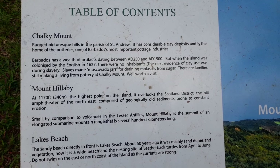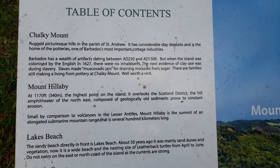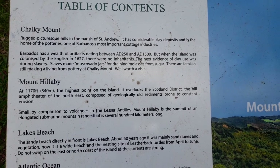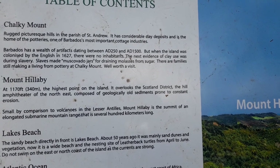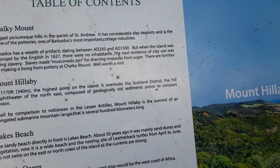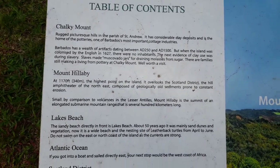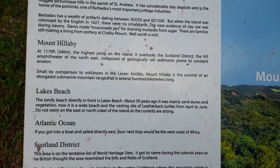Barbados has a wealth of artifacts dating between Anno Domini 250 and Anno Domini 1500, but when the island was colonized by the English in 1627 there were no inhabitants. The next evidence of clay was during slavery — slaves made muscovado jars for draining molasses from sugar. Their families are still making a living from pottery at Chalky Mount, well worth a visit.